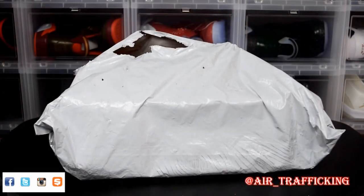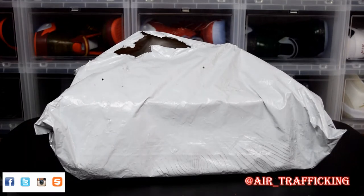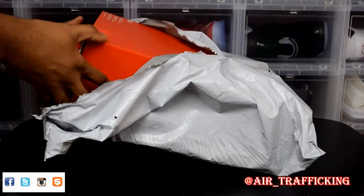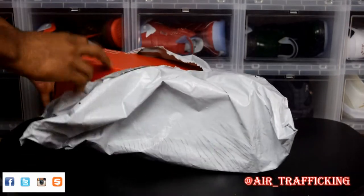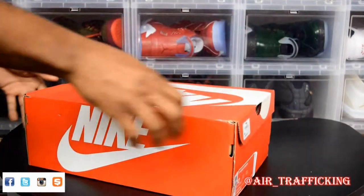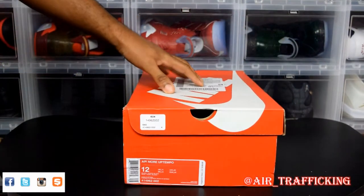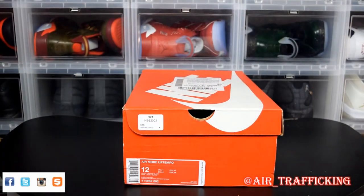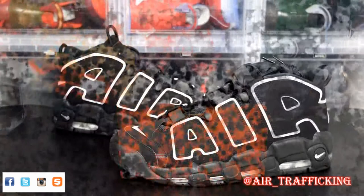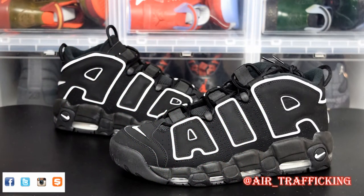I ended up picking this up from East Bay and I just couldn't pass up on the release. I did have a discount code and I used Ebates, so fortunately I was able to cop at retail. As you can see, we got our orange Nike box — we got it in a size 12 — and it's the Nike Air More Uptempo. Being able to cop this shoe at retail, I definitely just couldn't pass it up.